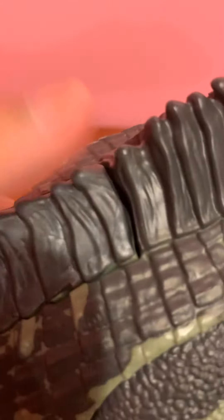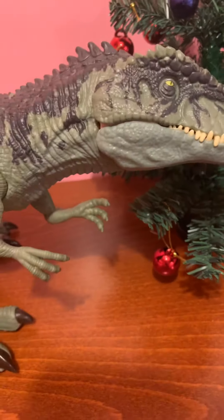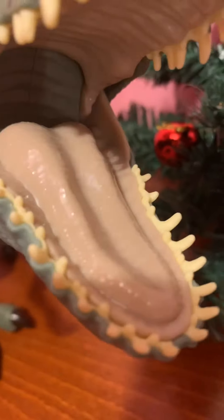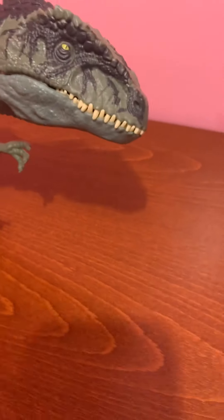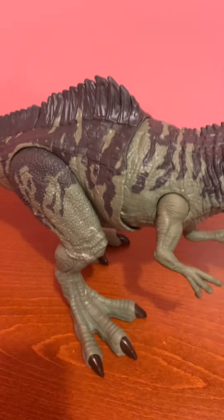The button is squishy — it's soft material, and I like the material. The Giga looks kind of cool next to the T-Rex. The tongue looks very pinkish compared to the other figures' tongues. This figure is pretty cool overall.